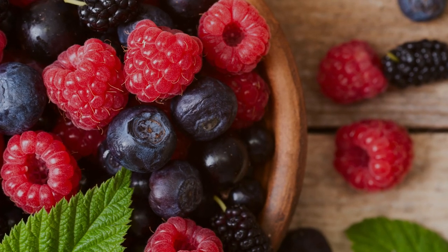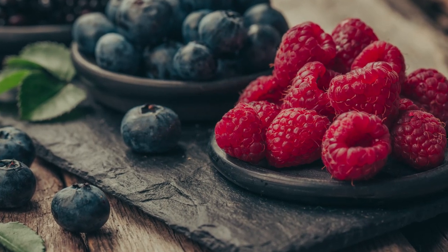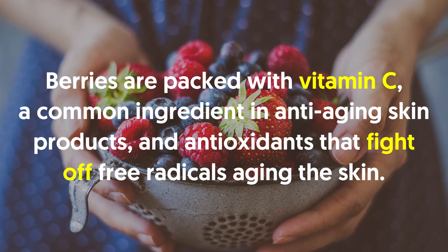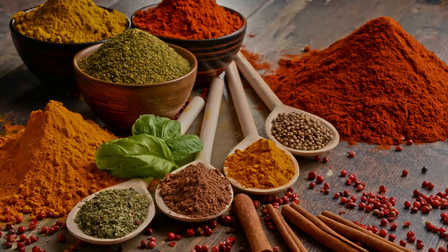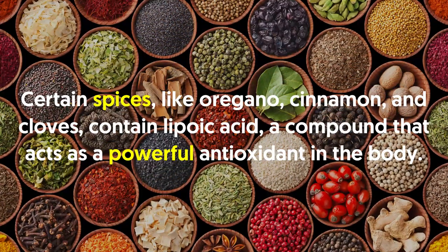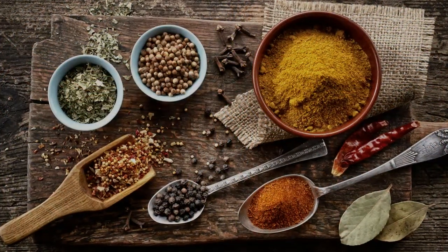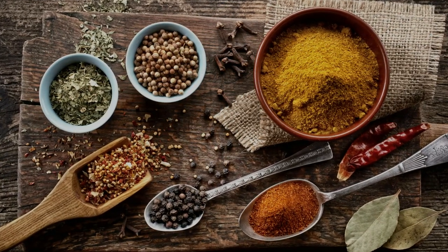Number three: berries. Eating to age gracefully doesn't have to mean cutting out all sugar. Berries are packed with vitamin C — a common ingredient in anti-aging skin products — and antioxidants that fight off free radicals that age the skin. Number four: spices. Your spice cabinet is your next great anti-aging tool. Certain spices like oregano, cinnamon, and cloves contain lipoic acid, a compound that acts as a powerful antioxidant in the body, stimulating antioxidant production and removing heavy metals responsible for oxidative stress.